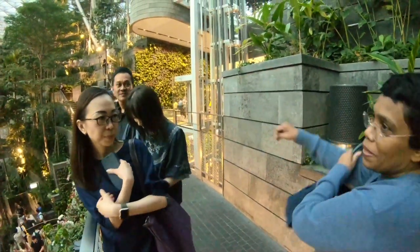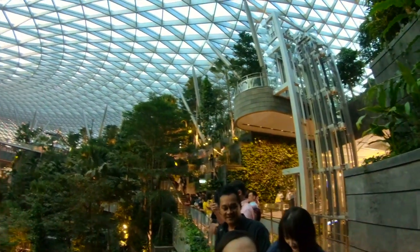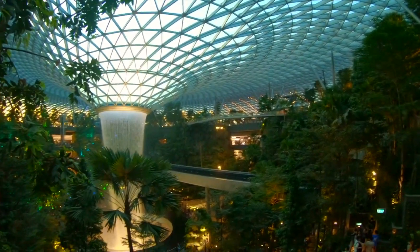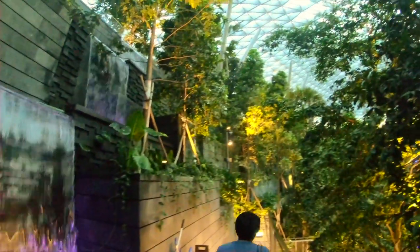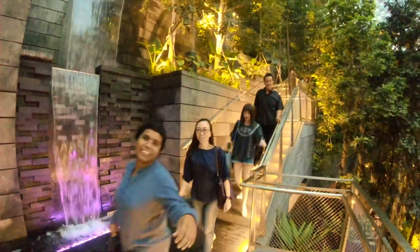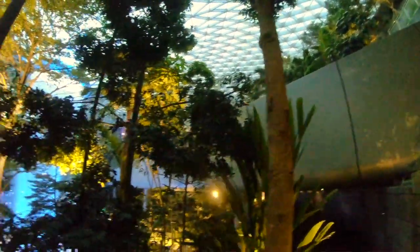Immerse yourself in this garden wonderland and meet Singapore, the city in a garden. This is the Shiseido Forest Valley, five stories tall, housing around 3,000 trees. It is one of Singapore's largest indoor collections of plants.